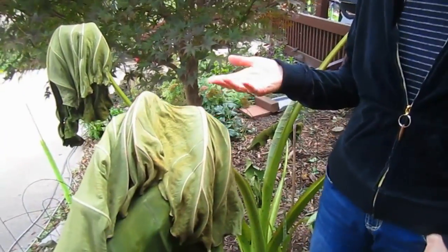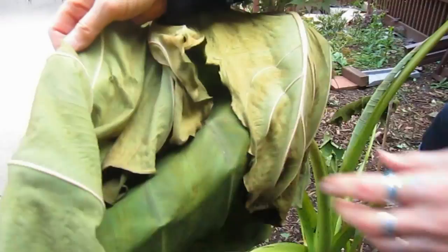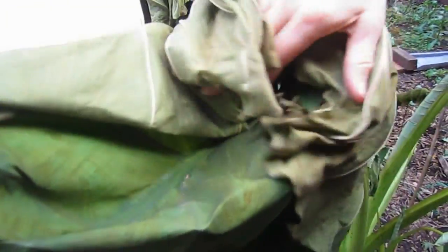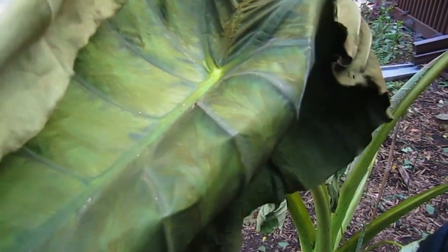This is what happens to tropical plants during the first hard frost. This was my elephant ear. Poor little thing, I just hate to see this. It's very soft now, like paper.